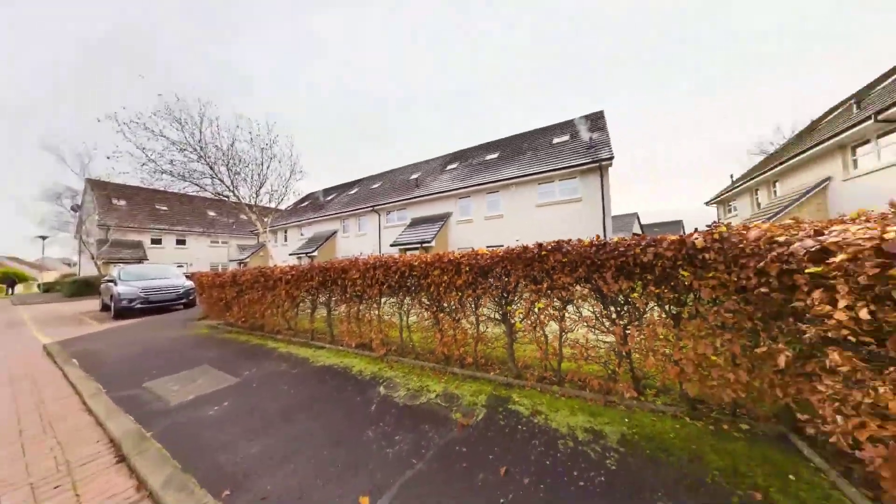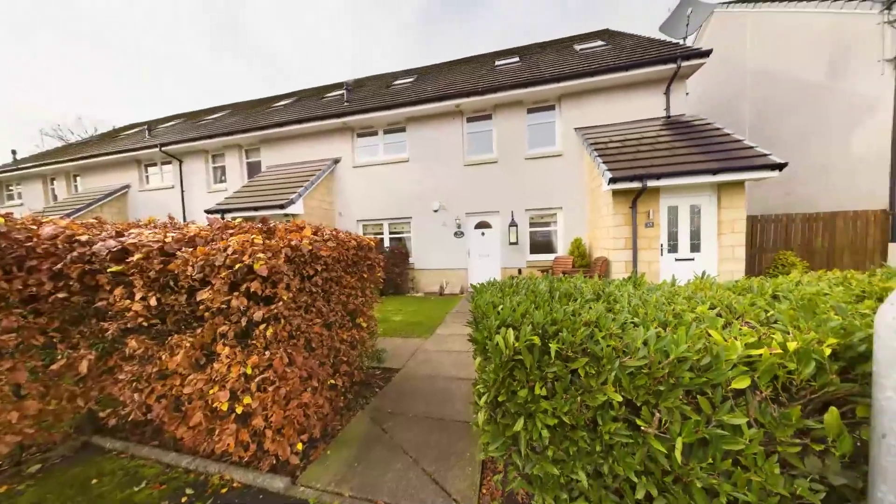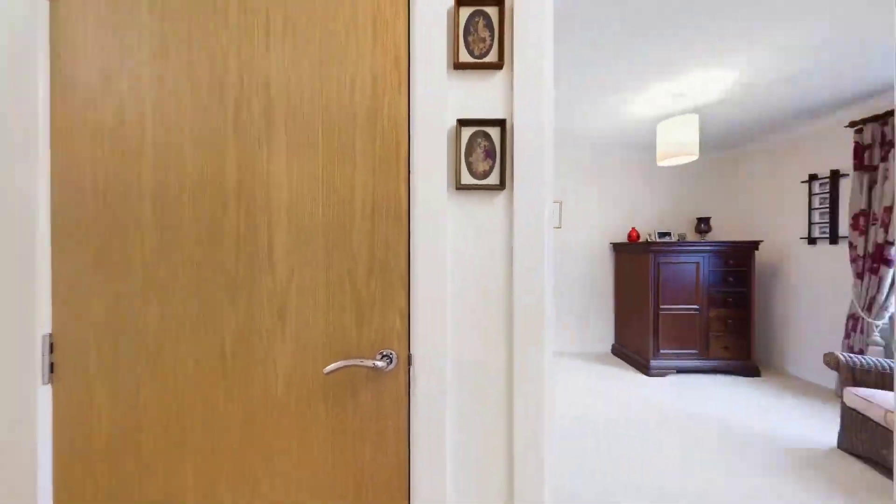This Stuart Milne Executive Garden apartment is entered by the main door on the ground level and has gardens to both the front and rear.